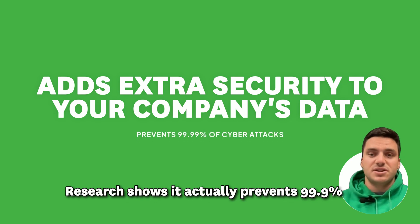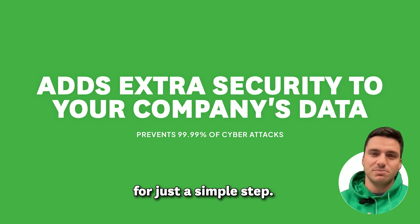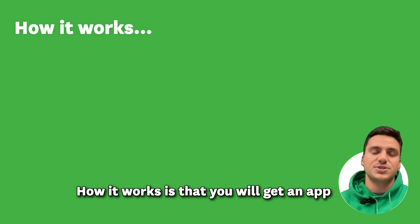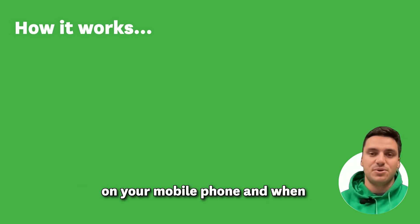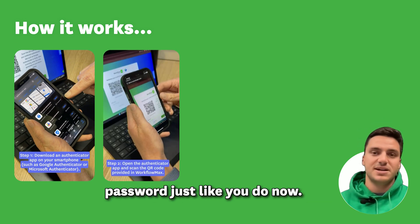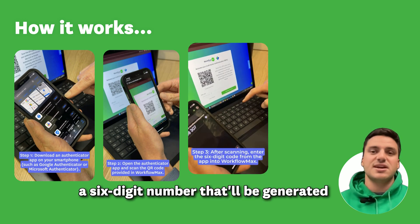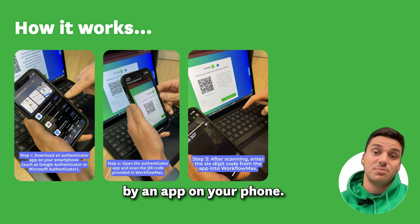Research shows it actually prevents 99.9% of all attacks on your account, so it's very effective for just a simple step. How it works is that you will get an app on your mobile phone, and when you're signing into Workflow Max you'll enter your email address and your password, just like you do now. After that, you'll enter a six digit number that'll be generated by an app on your phone.